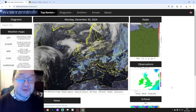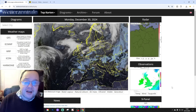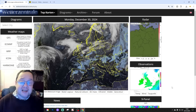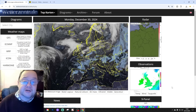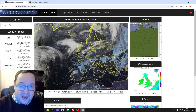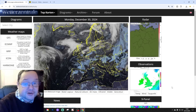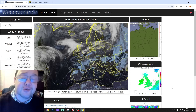Hello everyone, welcome to today's 12z model roundup video. We're going to go through all of the 12z models - ECM's last model is just updating right now. We'll go through all of the 12z and see what they're showing, particularly the models predicting the chance or not of a prolonged cold spell.